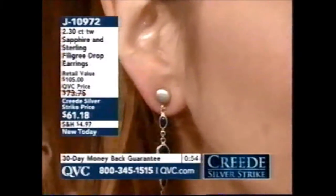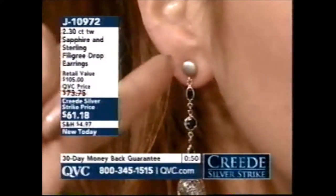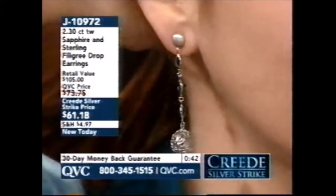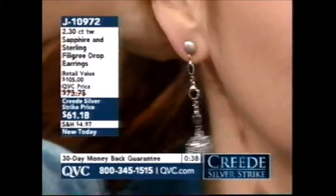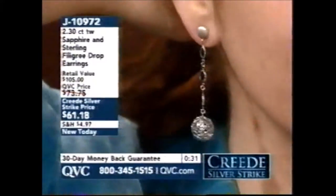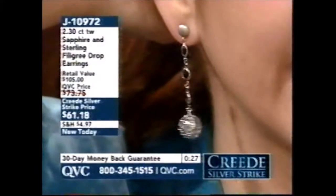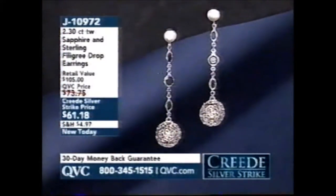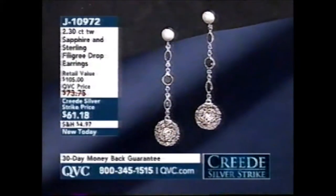Look at this — the satin finish bead at the top looks very, very rich. The disc back holds it nice and centered. Here's your scintillation of blue sapphires, and that wonderful open cage bead at the bottom. This is a really cool earring — it brings attention to the face and has a lot of swing to it because of that bottom bead. Some days you want earrings that just sit there; other days you want earrings that move. This is the perfect earring if you want that look that's more like white gold. J10972, Creed Silver Strike price $61.18.